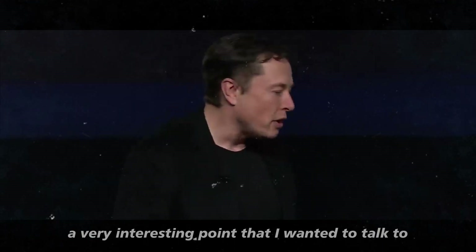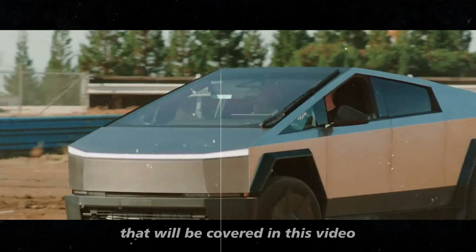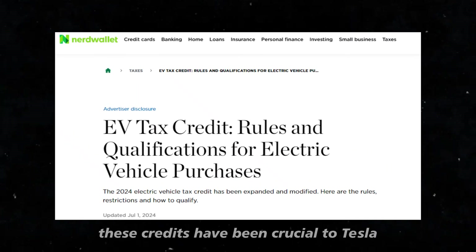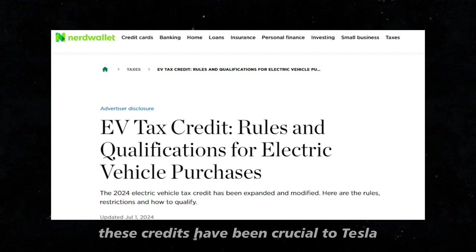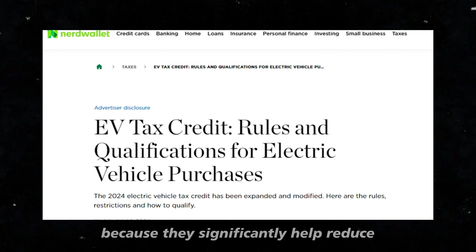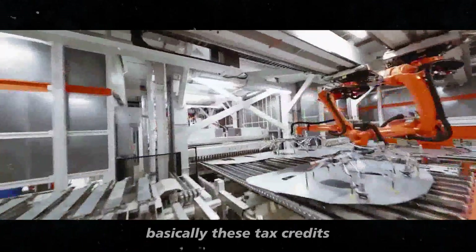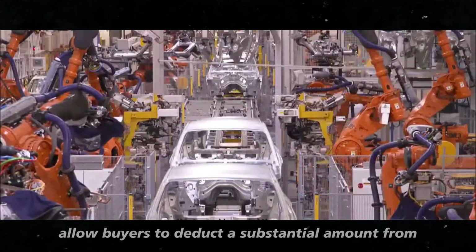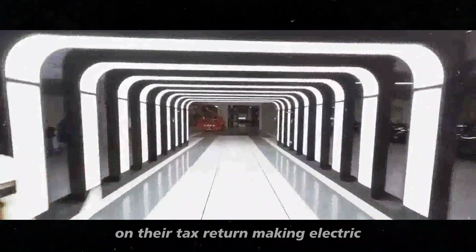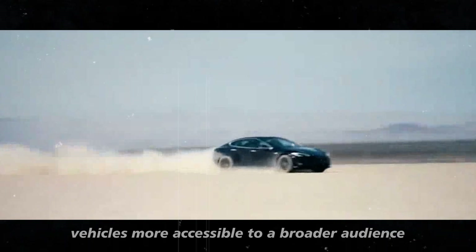A very interesting point I wanted to talk to you about is the federal tax credits for electric vehicles. These credits have been crucial to Tesla's success in the United States because they significantly help reduce the cost of acquiring the vehicles. These tax credits allow buyers to deduct a substantial amount from the total cost of the car on their tax return, making electric vehicles more accessible to a broader audience.